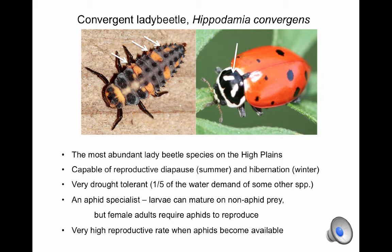When aphids are abundant, females can produce clusters of 30 to 40 eggs on a daily basis. This species has responded well to the presence of sugarcane aphid in sorghum, and lab studies indicate that the aphid is a suitable prey for both larvae and adults.